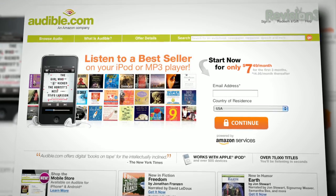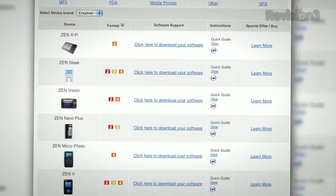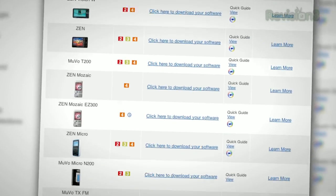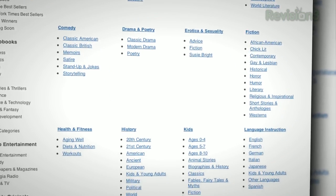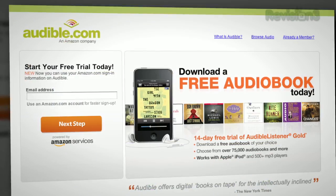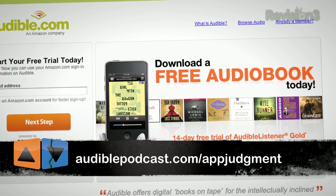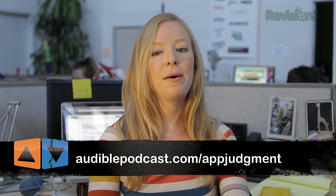Audible is the leading provider of downloadable digital audiobooks and spoken word entertainment, with over 100,000 titles to choose from, downloadable to your iPod, iPhone, or Android and playable anywhere, at any time. Choose from books in every genre: science fiction, thrillers, drama, comedy, business history, and so much more. Go to audiblepodcast.com/appjudgment to get a free audiobook download of your choice when you sign up today.